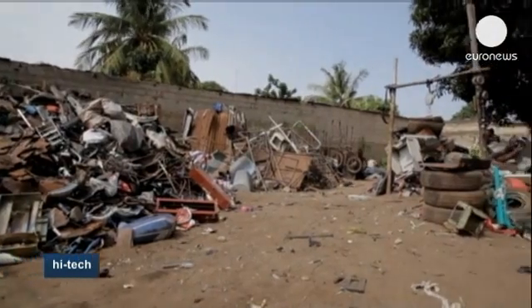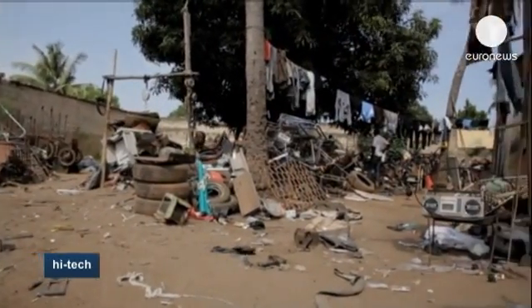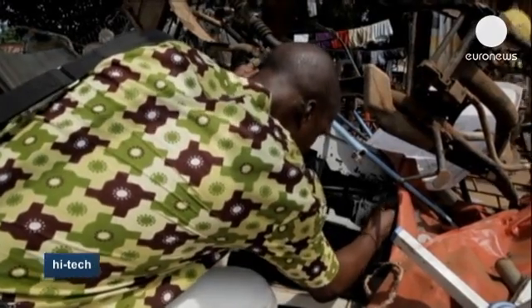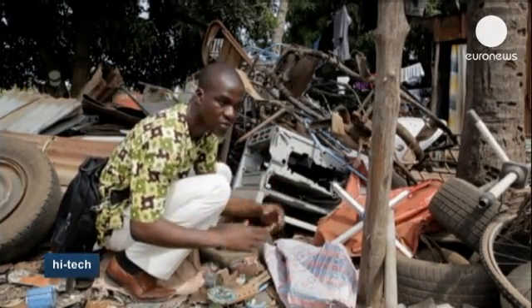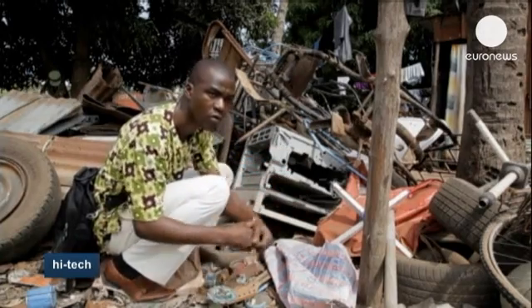The young inventor often comes to this scrapyard in Lome to find the parts he's looking for. Some elements had to be bought new, but in all, his printer cost him $100 to build. He comes very often to look for central units and scanners, and also picks up engines and straps to build his 3D printer.